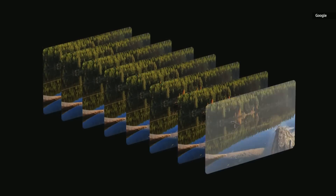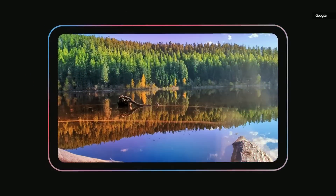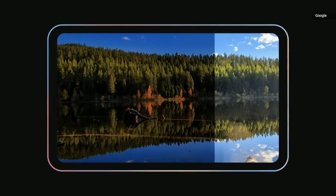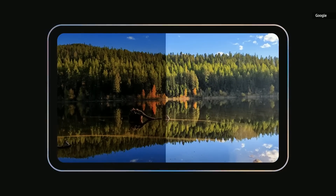We also developed an algorithm called HDRNet, which could deliver the signature Pixel look much more efficiently. With Tensor, we're able to embed parts of HDRNet directly into the ISP and accelerate it to make the process faster and more efficient.